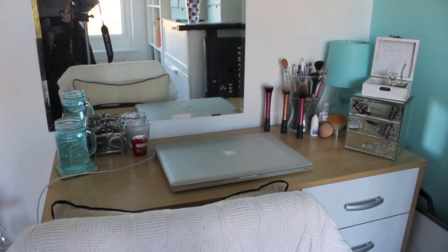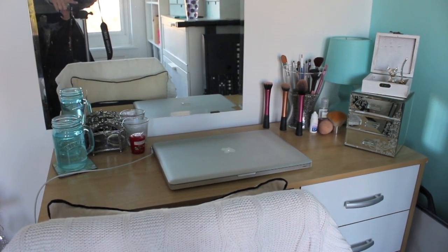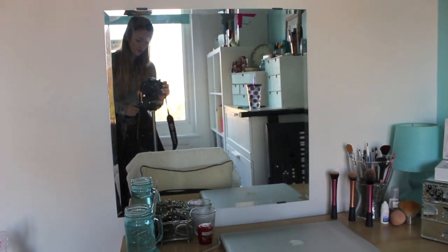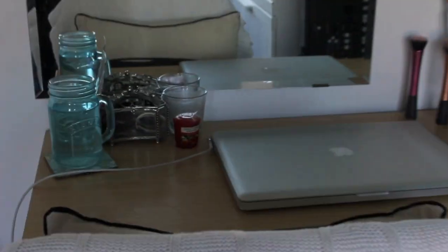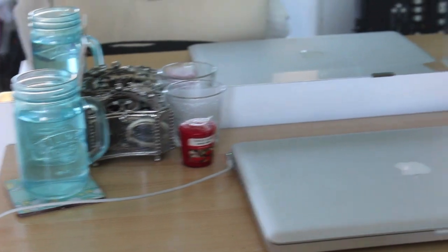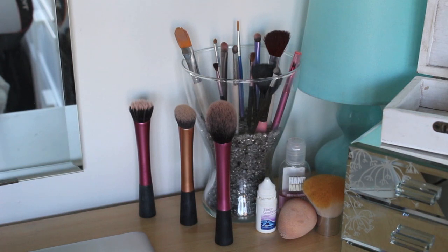Okay, so starting off here — this is where I do my makeup. This is also my desk, that's why I have a laptop on there, and I have this ginormous mirror on the wall which is from IKEA. On this side of my desk I just have a glass of water, some hair bands in a pot, and a couple of candles. Please excuse how dirty my brushes are.